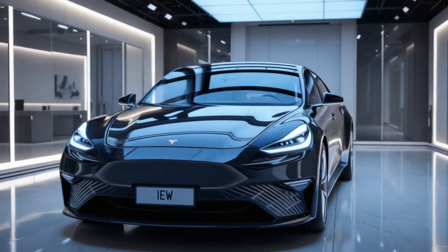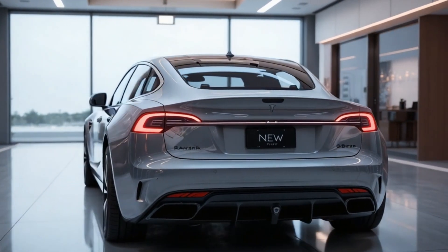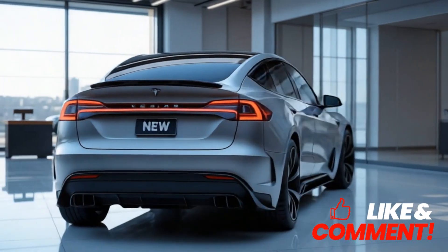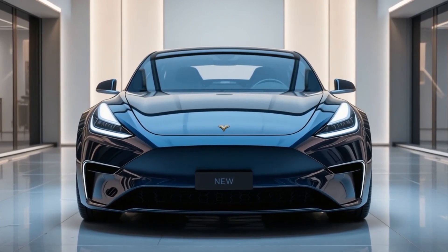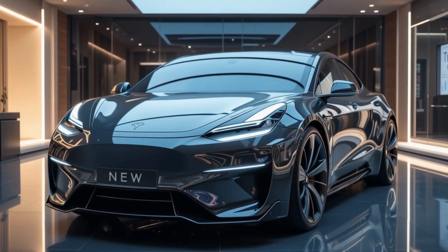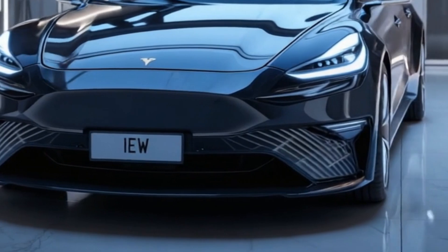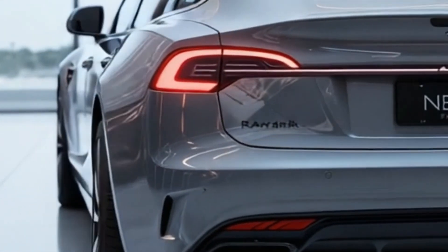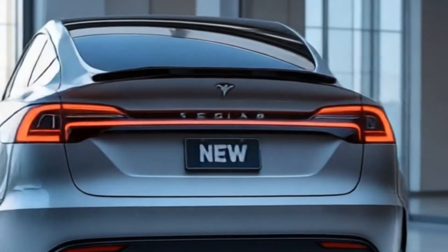Design and exterior: The video opens with stunning renders and spy shots of the Tesla Model Q, showcasing Tesla's minimalist yet futuristic design language. Expected features include a compact hatchback/crossover body style rumored to be Tesla's most affordable car, a sleek aerodynamic silhouette with sharp LED lighting similar to the Cybertruck but scaled down, no traditional grille in line with Tesla's EV design philosophy, and possible falcon wing doors if positioned as a mini Model X.